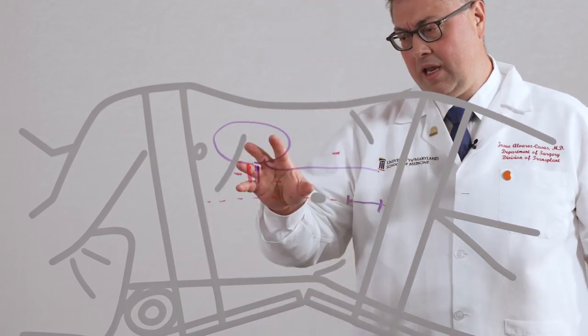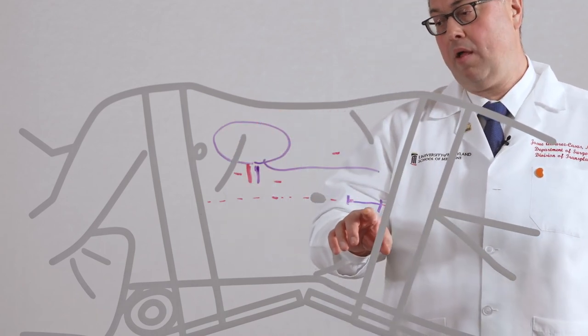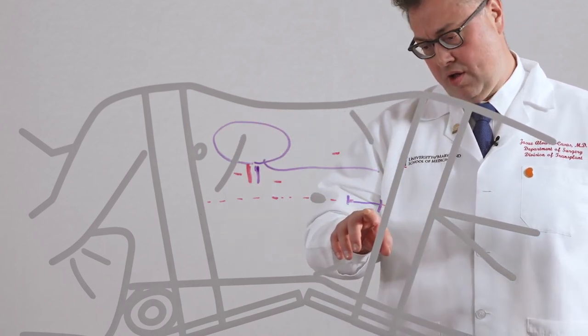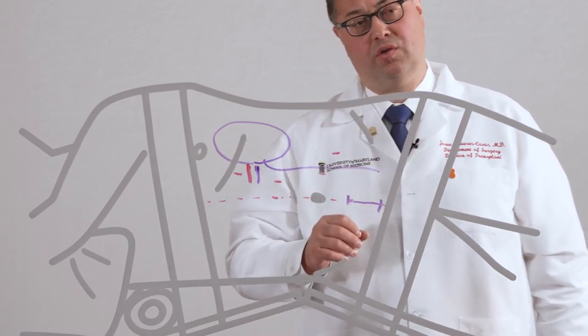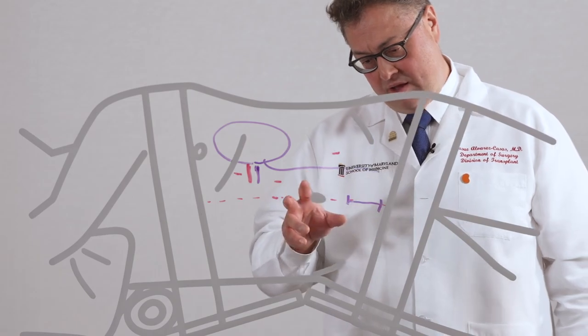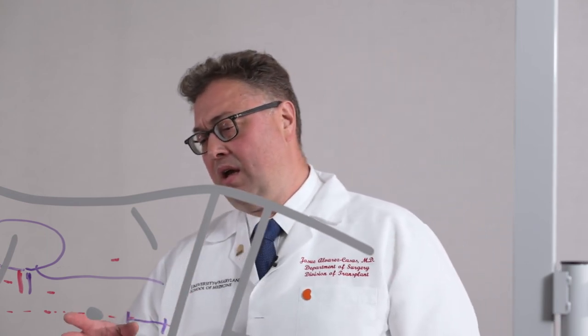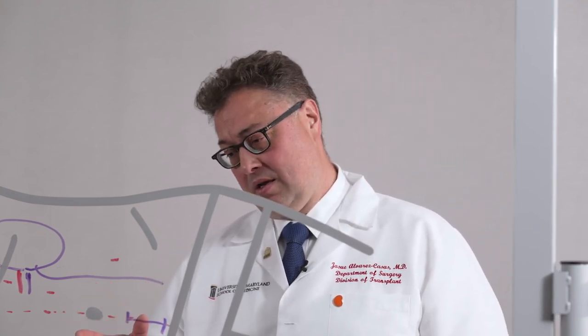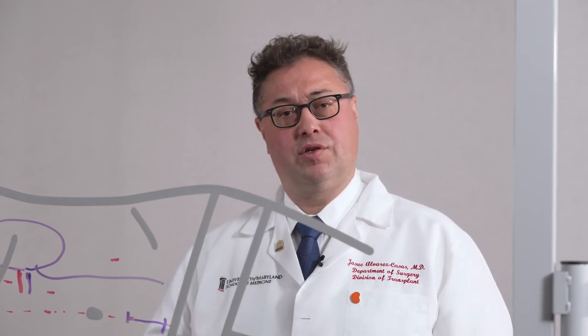The kidney at the end of the procedure is extracted from the lower abdominal incision, which carries a significantly reduced rate of hernia, much lower than the standard approach. And in general, the patients experience less pain. They usually go home one day after surgery.